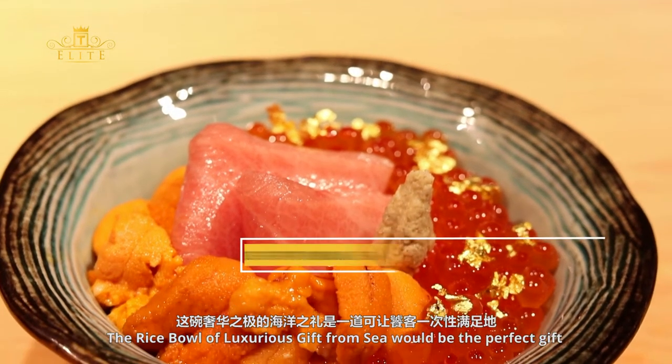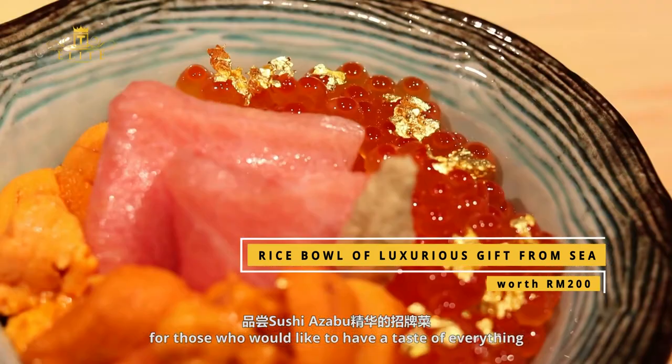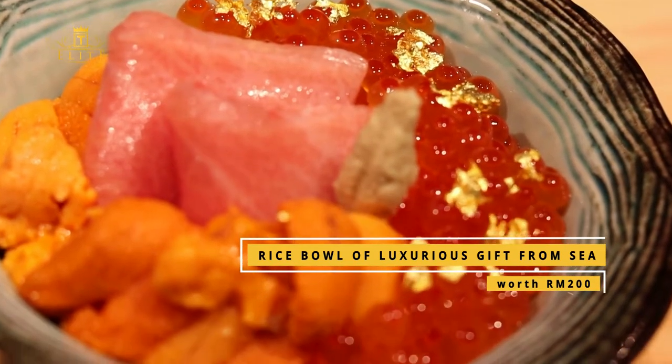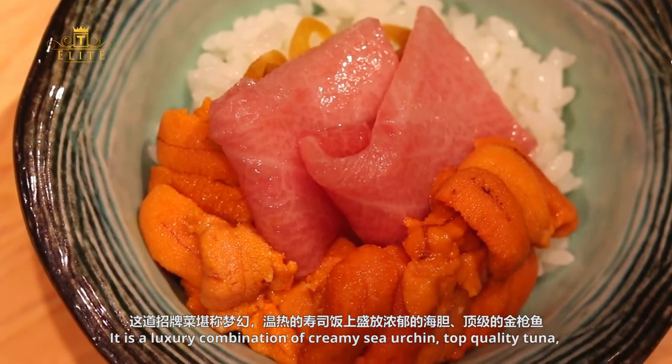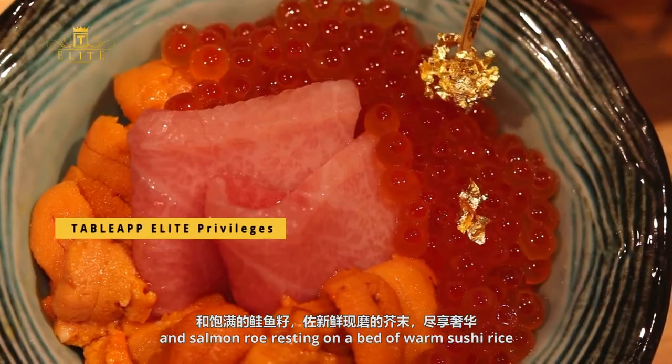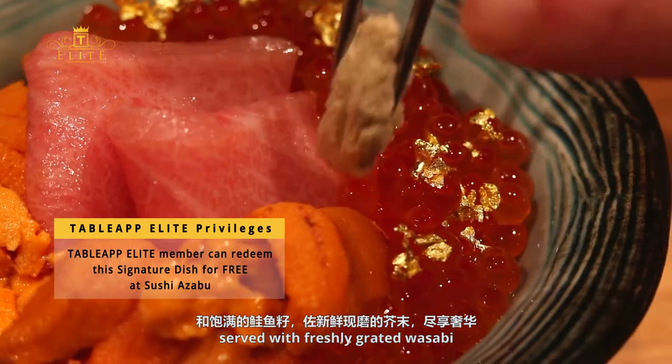The rice bowl of luxurious gifts from the sea would be the perfect choice for those who would like to have a taste of everything. It is a luxury combination of creamy sea urchin, top-quality tuna, and salmon roe resting on a bed of warm sushi rice, served with freshly grated wasabi.